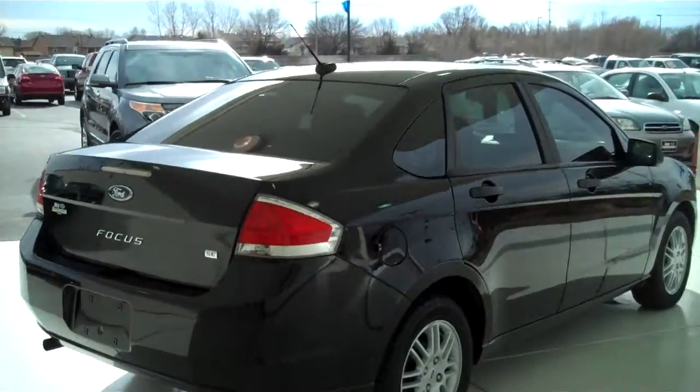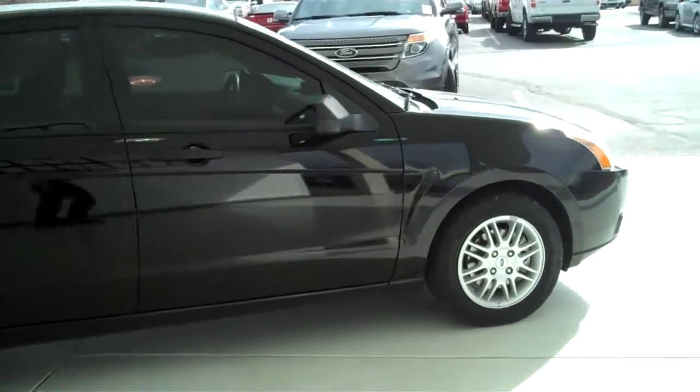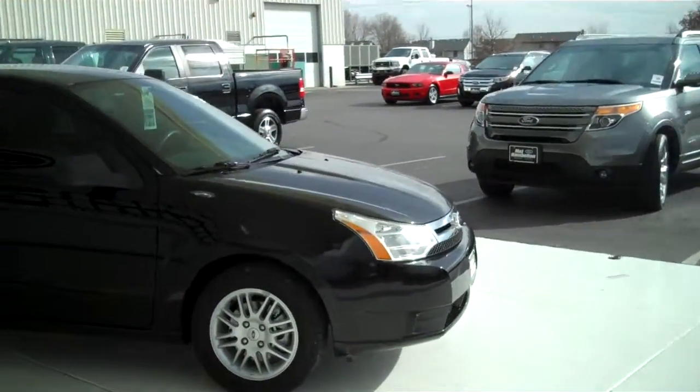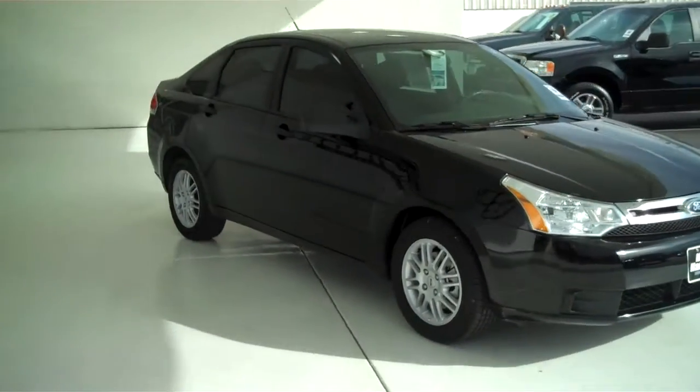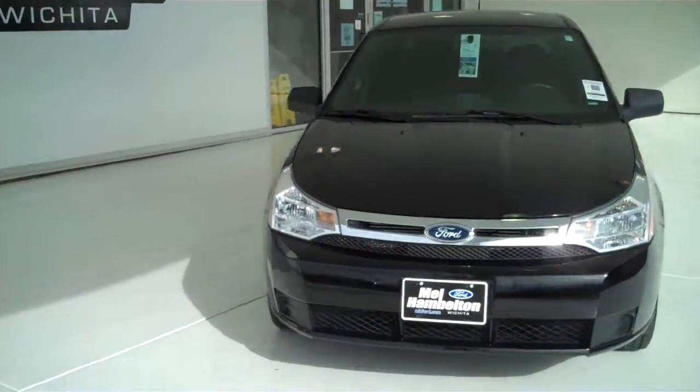We have lots of Focuses to choose from — all kinds of colors and options available, new and pre-owned, including the all-new 2012, totally redesigned from the ground up Ford Focus. An amazing vehicle to look at and to drive.